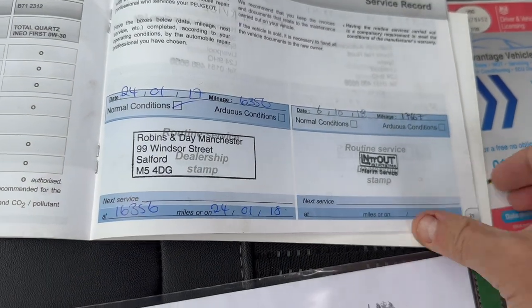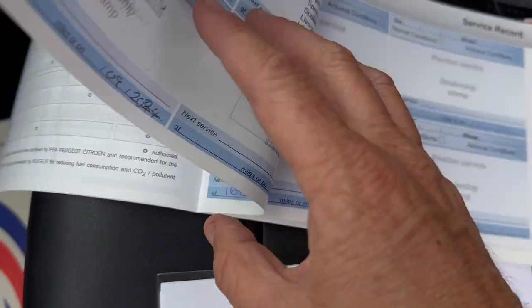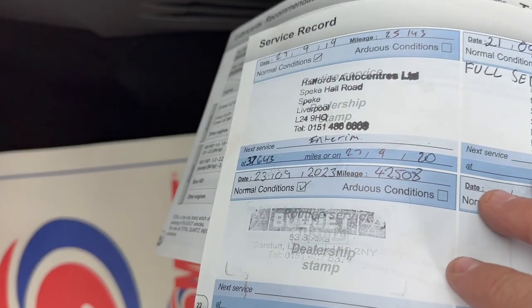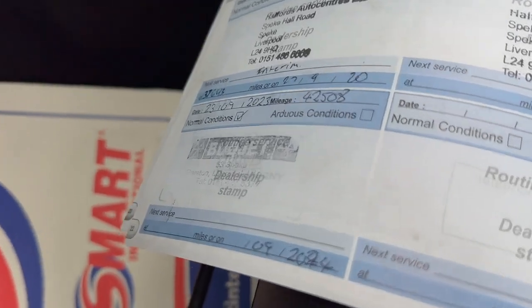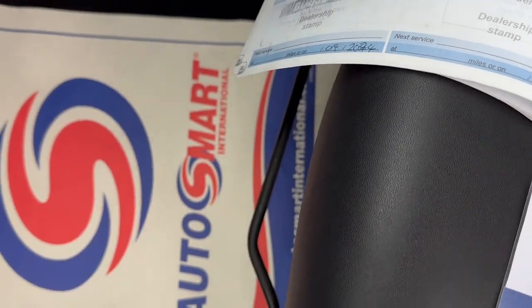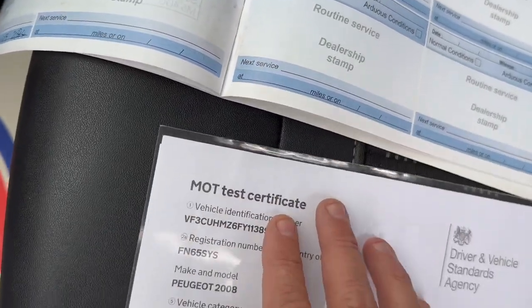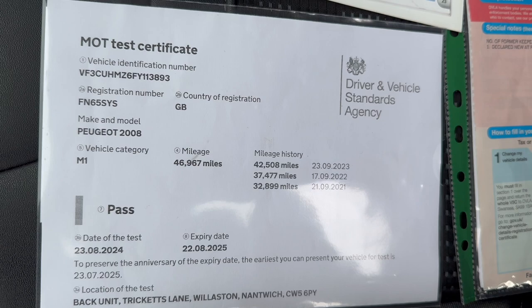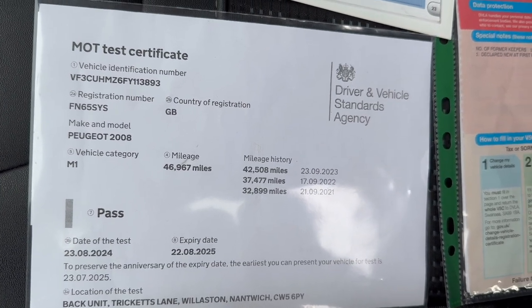The car comes with full service history. It's been serviced at 6,356, 17,667, 25,143, 32,899, 42,508, and then we've just completed a service ourselves at 46,967. We have also just done 12 months MOT as you can see there. Any advisories on the MOT we do those as a matter of course as well, so it does come with a full clean bill of health.